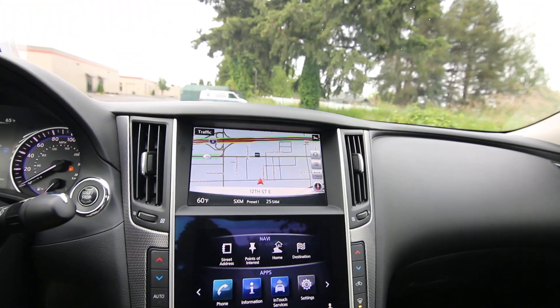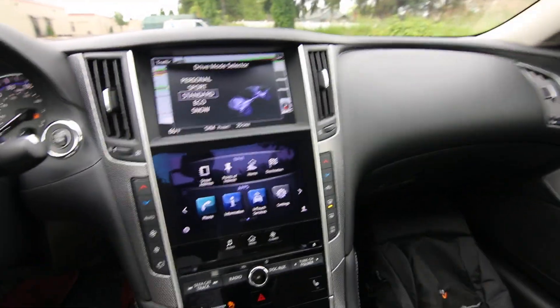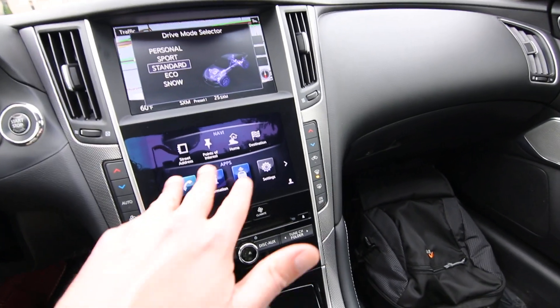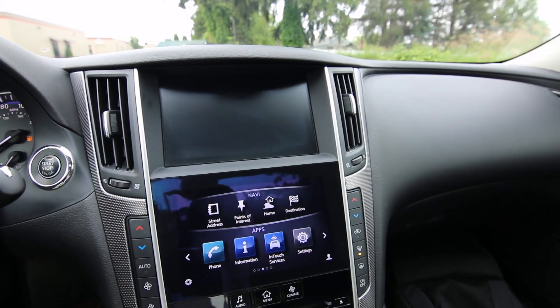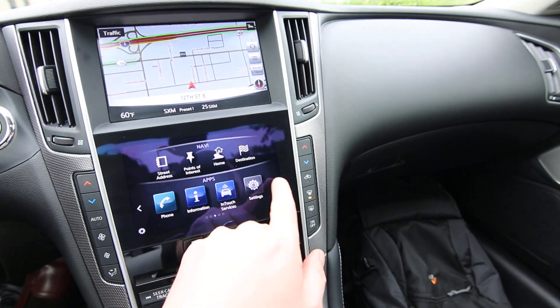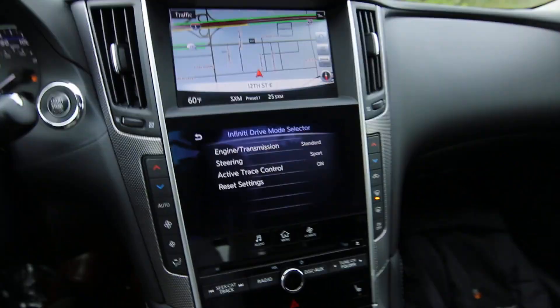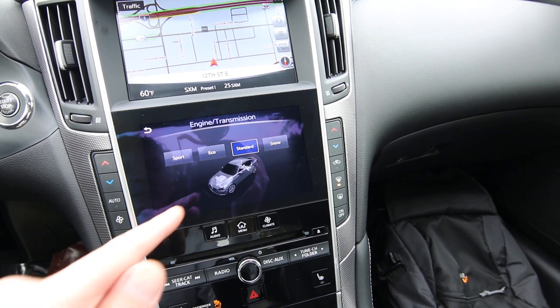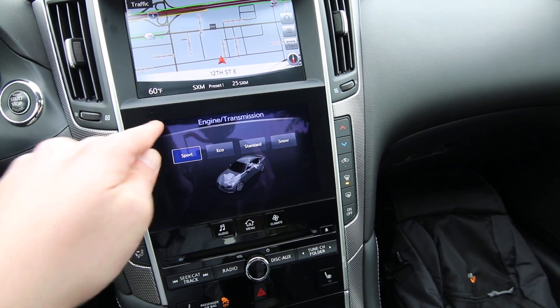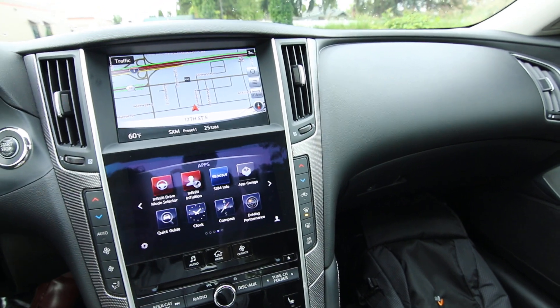We have a drive mode selector here that makes changes to transmission shift points, steering, throttle sensitivity, traction, and stability control settings. You can also dive a little bit deeper into these settings with the screen down here. We have two screens — the top screen is for navigation and parking camera, and the bottom screen is a tablet-like interface for vehicle settings and apps. So pretty much everything you're controlling when you're changing drive modes you can also change on this screen in even more detail. For instance, you could put the transmission in sport mode but keep the steering in standard mode — something you can do on that screen which you can't do on the selector. It gives you deeper fine tuning of your vehicle.